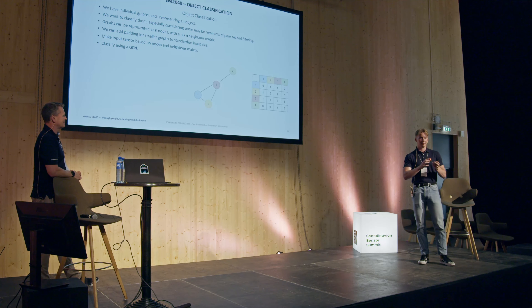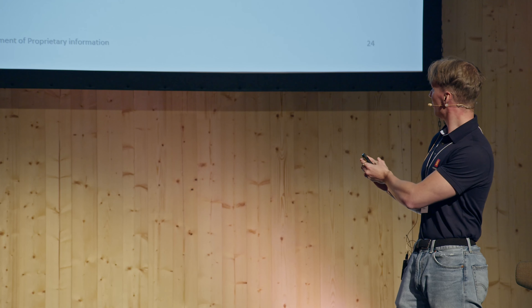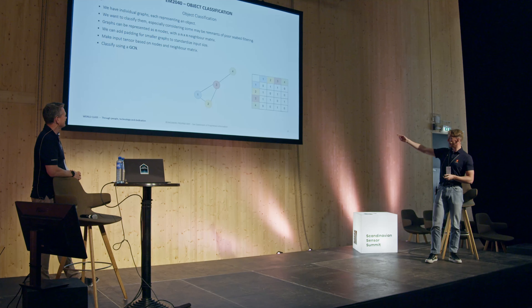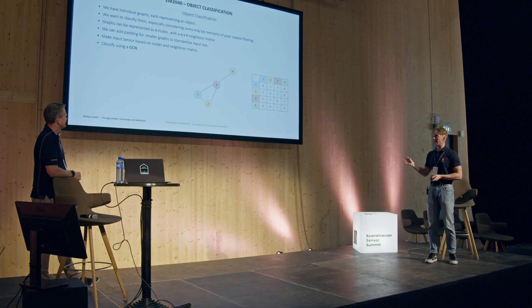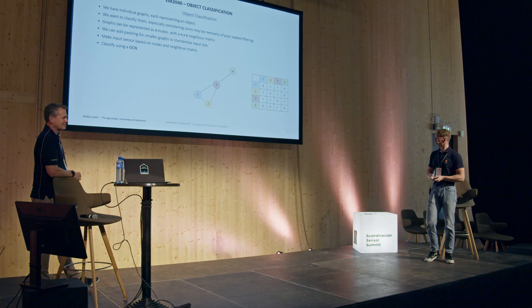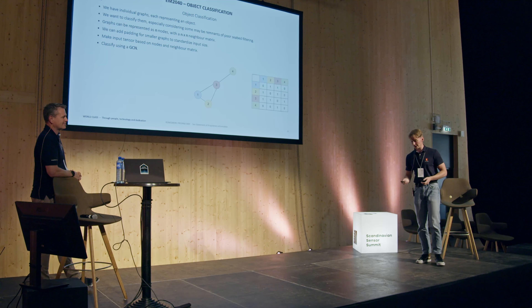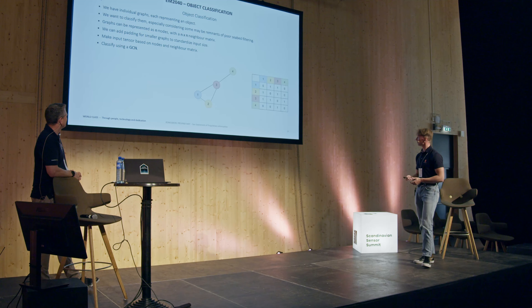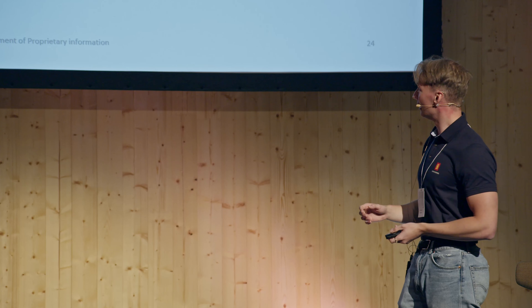After clustering, we have individual graphs each representing an object, and we want to know what they are. So we use a GCN — a graph convolutional network — which tells you what a graph is. You put a graph in and get out a class, saying if it's part of seabed terrain or something of interest like a shipwreck or a barrel. You represent the graph as a neighbor matrix — nodes as dimensions, ones or zeros indicating if they're connected — which looks like an input tensor. We put that into a machine learning algorithm, train it, and then we can identify which objects belong to which class. This is the only stage requiring labeled training data, and labeling just means saying this graph is this class, so it's not very arduous work.